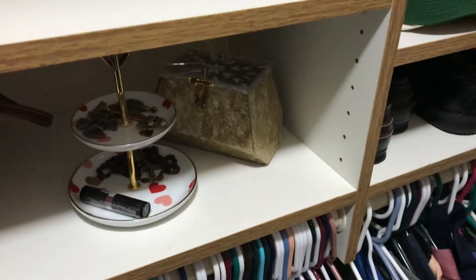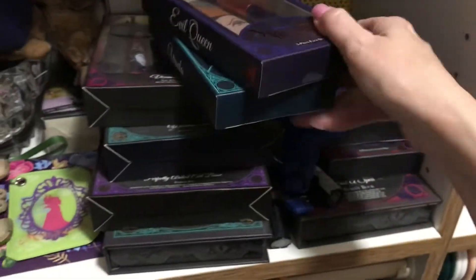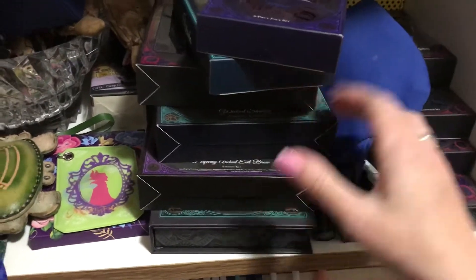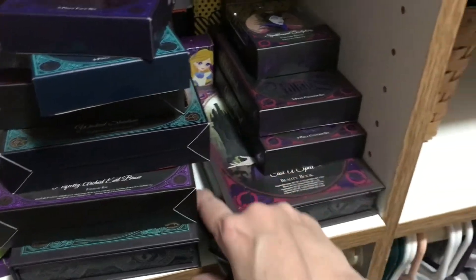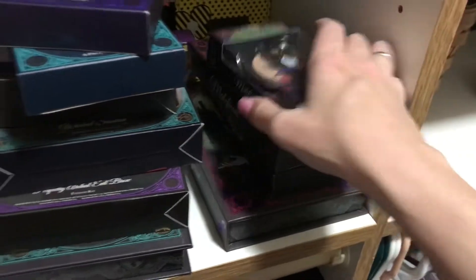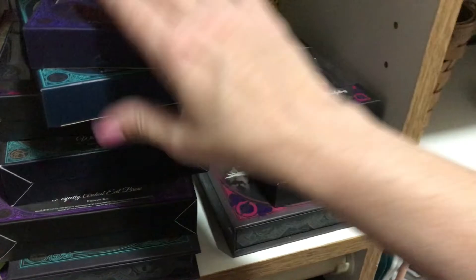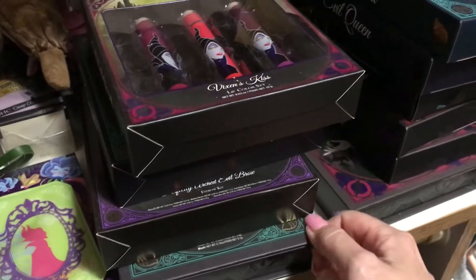This is an old Easter container from last year — it's a nice container and, you know me, I can't get rid of nice containers. I'll use it to store stuff. These are all Disney makeup I bought at Walgreens and never used. I'm probably never gonna use it — never even opened it. Do I keep it or do I sell it? Because even though it's older, it's not been opened so it's technically not expired. Most makeup doesn't have expiration dates, and even if it did, these would be considered collector's items because it's Disney stuff. So I'll put this in my box of stuff to sell — that cleans up that space.